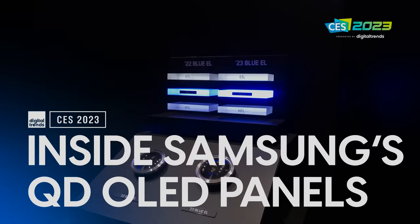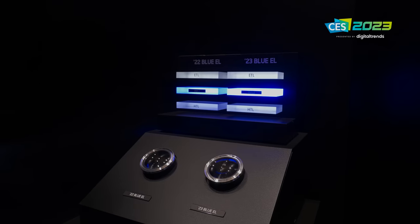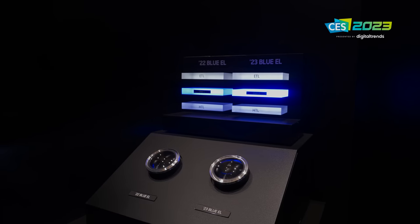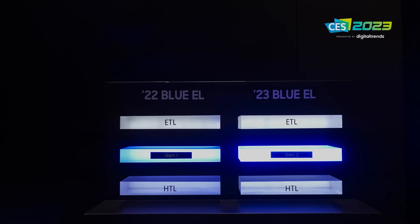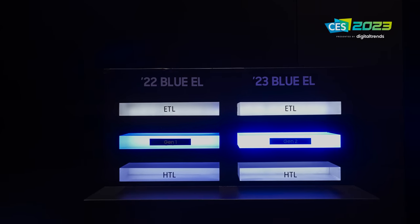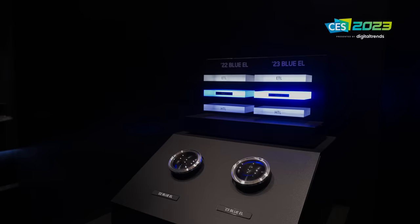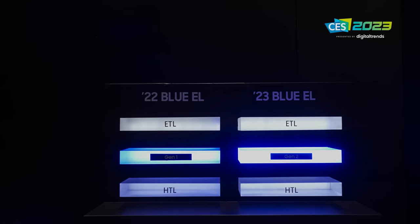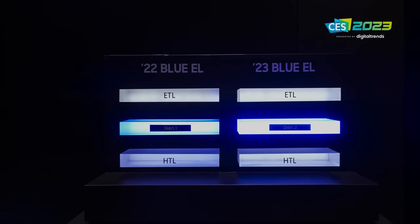What you see right here is the building block of the improvements made to the QD OLED panels in 2023. It looks simple, but it has a dramatic effect. On the left is a mock-up of the Gen 1 blue OLED compound used in the 2022 panels. On the right with Gen 2, things are much, much brighter, and that is because of higher efficiency.